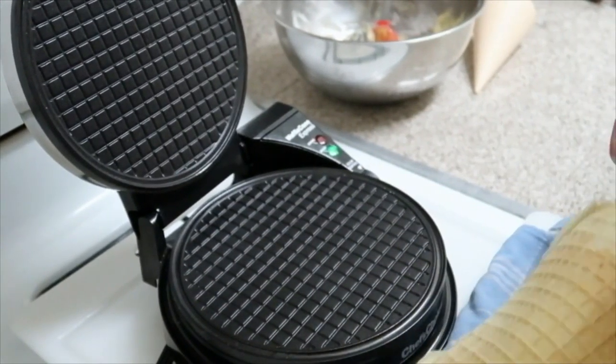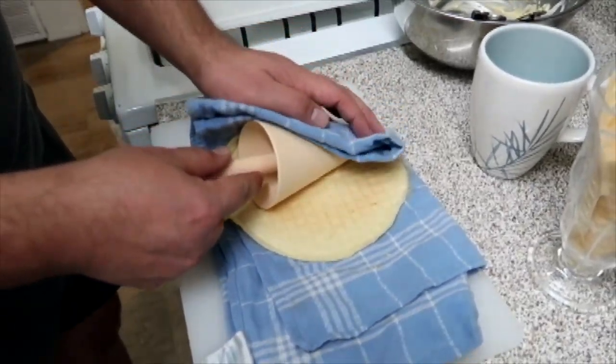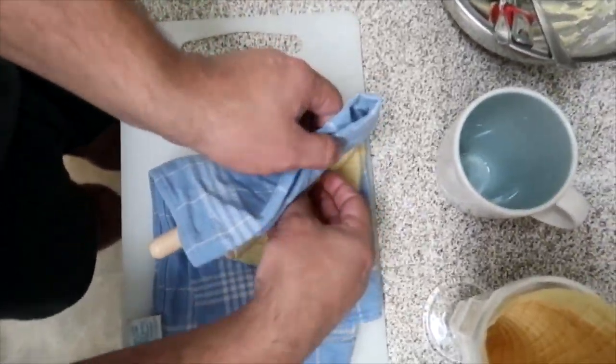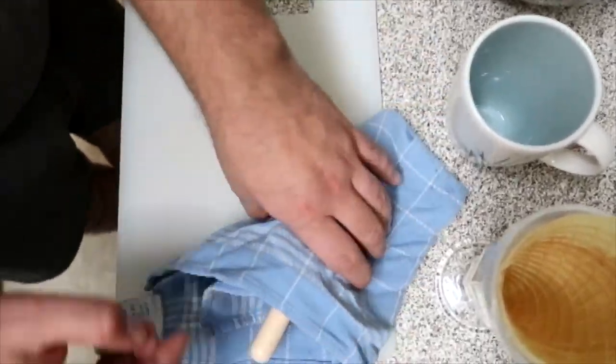If you don't spray your waffle iron with any oil, this is what will happen — so that's where the first cone went. Take two: we just sprayed it with some coconut oil and it worked out beautifully. We gently removed it from the iron and used the cone mold it came with, just wrapping the waffle around it.